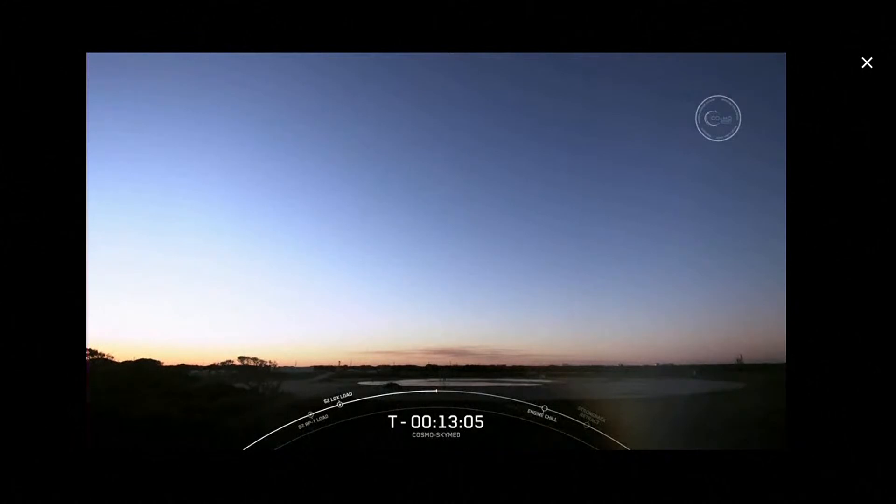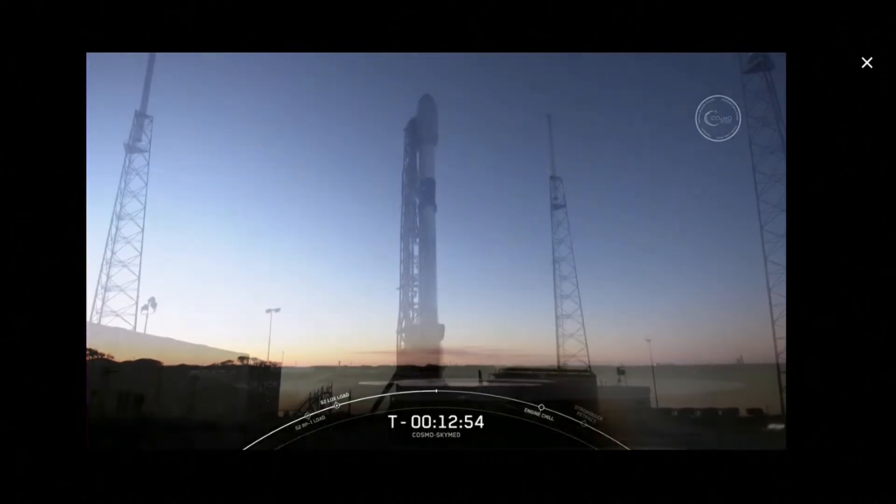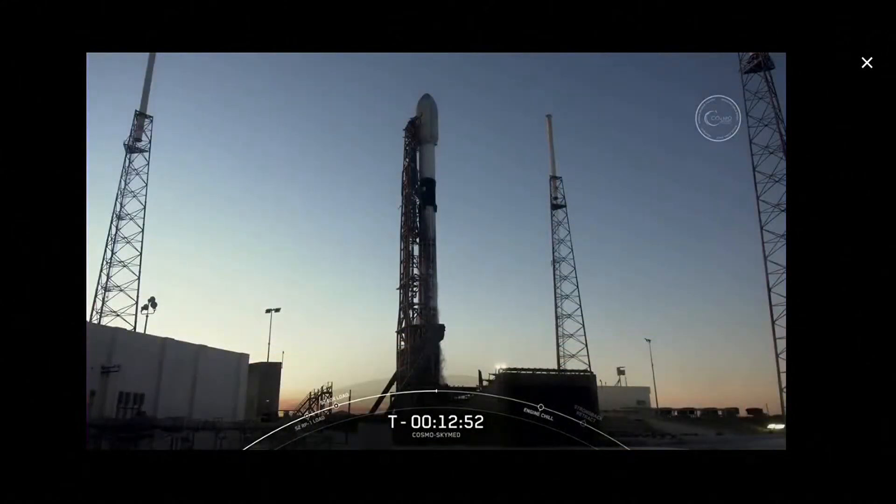The first stage will then make its way back to Earth, where we will attempt to recover it back on land at Landing Zone One. And there is a beautiful view of Landing Zone One there with some clear skies again. If you turn your attention to the section above stage one and the black carbon fiber interstage, you'll see Falcon 9's second stage. About two and a half minutes into flight, these stages will separate from each other, and the second stage will ignite its single Merlin vacuum engine to carry itself and the CosmoskyMed satellite to a polar sun-synchronous orbit.